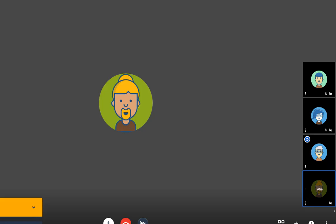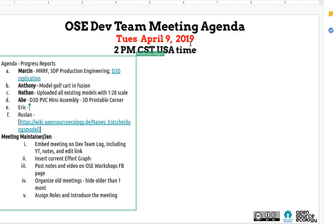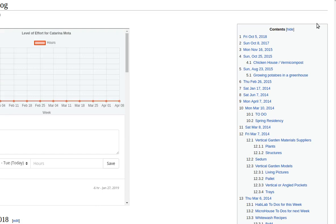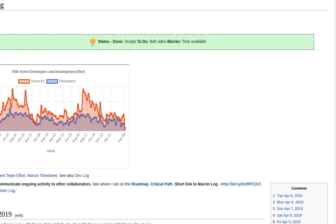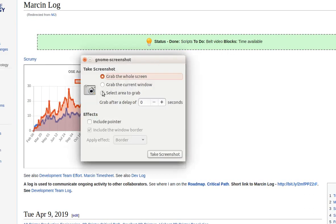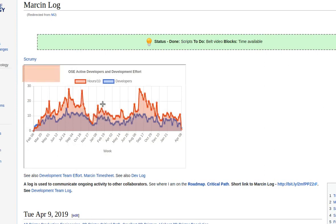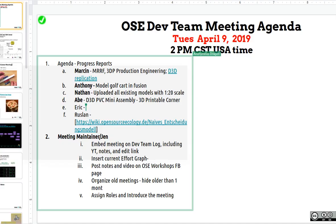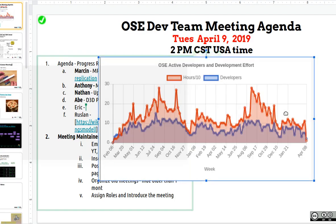Let's get going on the meeting. April 9th, different computer here. Let me paste the developer graph real quick — copy clipboard — and there it is.